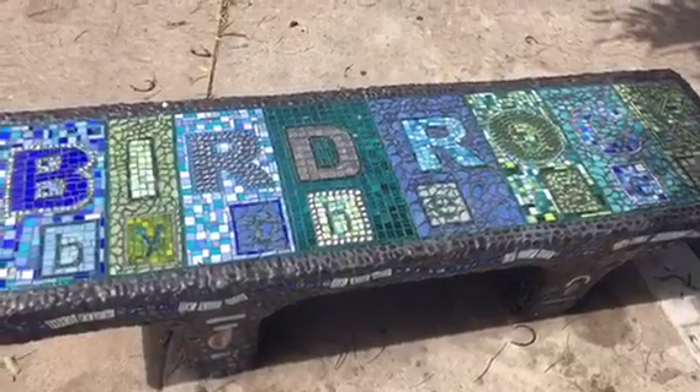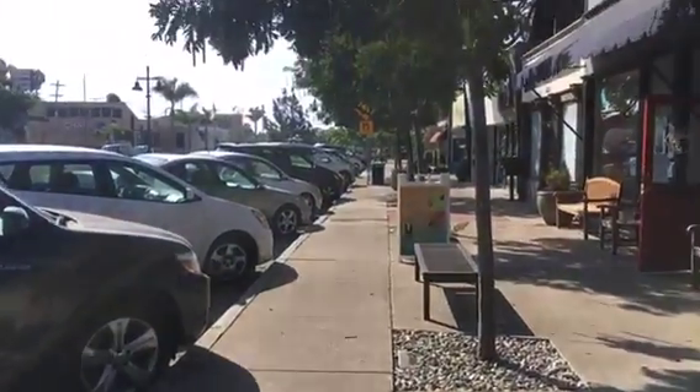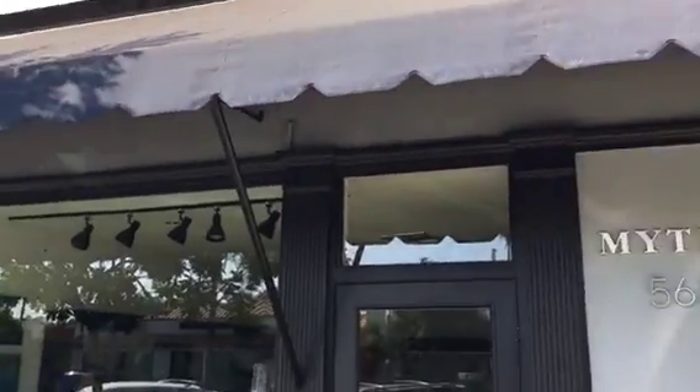Today I'm going to take you on a quick tour of Bird Rock, which is part of La Jolla, between La Jolla and Pacific Beach. Bird Rock is a really sweet little area off of La Jolla.